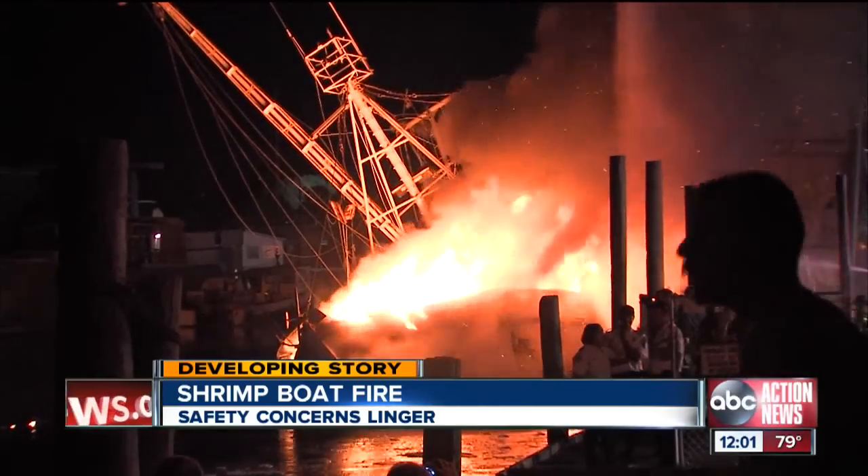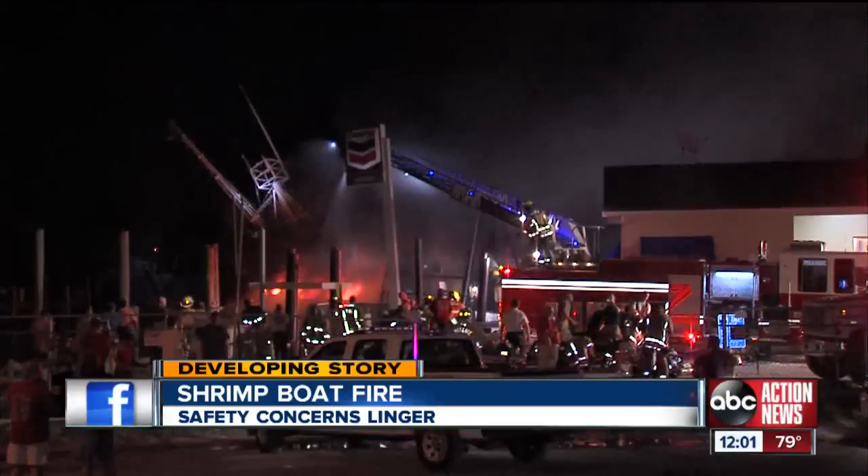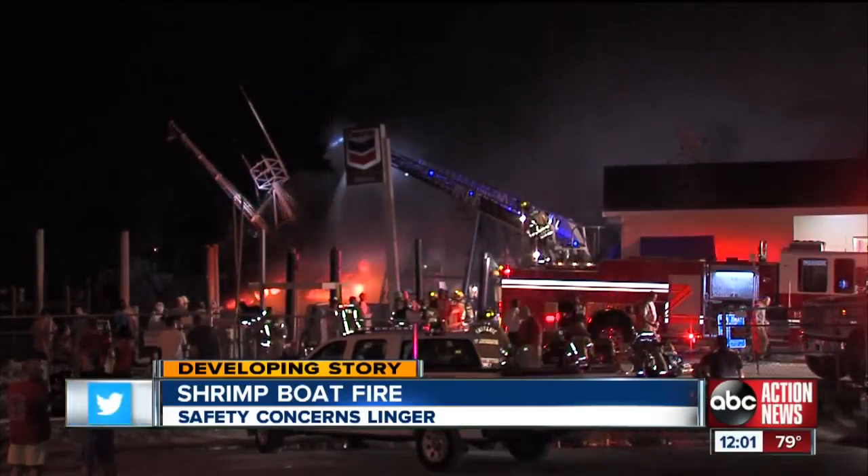It's hard seeing your livelihood burn up. Sue Harris watched in horror last night as the wooden shrimp boat — she says she and her husband paid $150,000 for seven years ago — went up in flames.